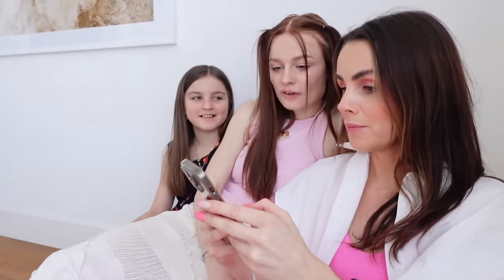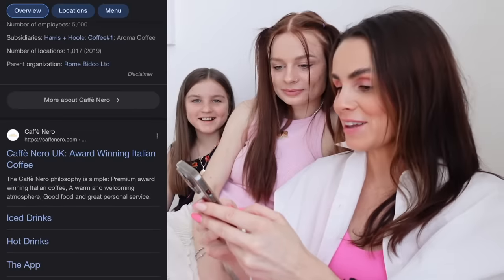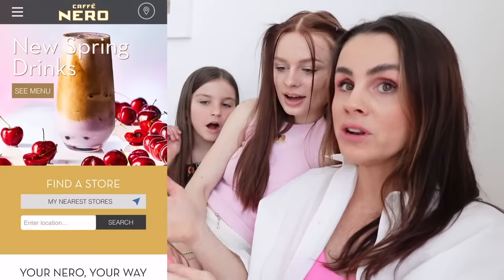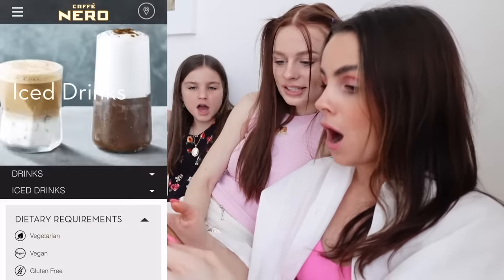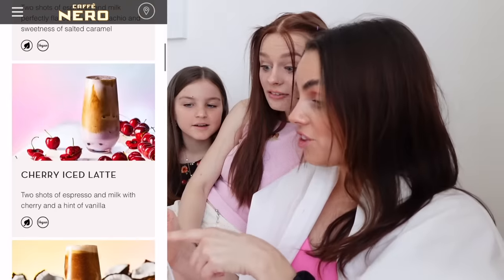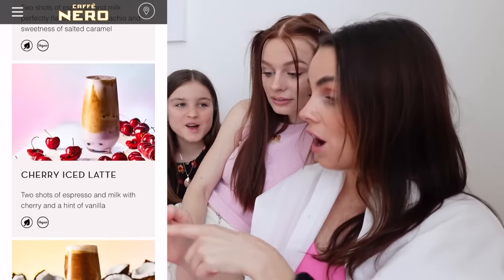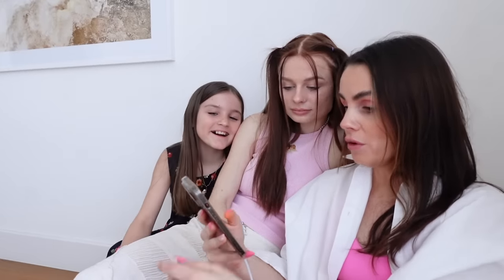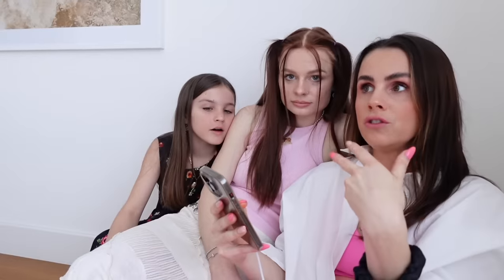Cafe Nero — let's see what they've got. New spring drinks menu. Pistachio cherry — no, cherry ice latte. It's vegan. Two shots of espresso, milk with cherry, hen and vanilla. Oh that does look really good. We can do like food crawls. We have been on a wild goose chase trying to find a Cafe Nero. We've been on a wild duckling chase. Back there it said it was Mayfair. That's the BBC studio. We're in Marylebone.